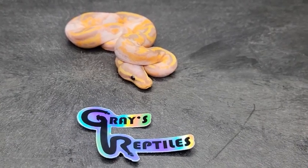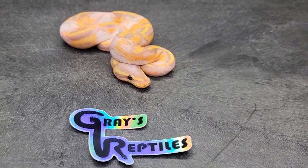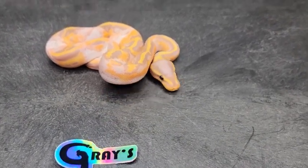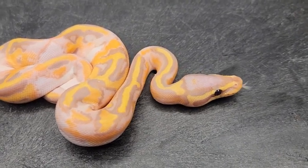Here's our second male banana pie from the clutch. This one is ID number 221102, male banana pie. Look how beautiful banana pies are when they have their first shed — truly beautiful.